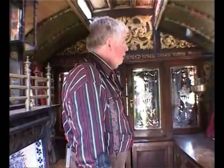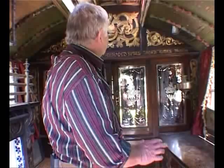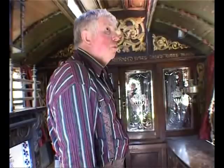Here we are inside the wagon — absolutely unique. It's amazing to see a wagon in this condition, totally original. You can get the feel of the opulence and wealth and pride that the gypsy folk would have had with this home when it was new, and all mahogany furniture, which was the utmost.